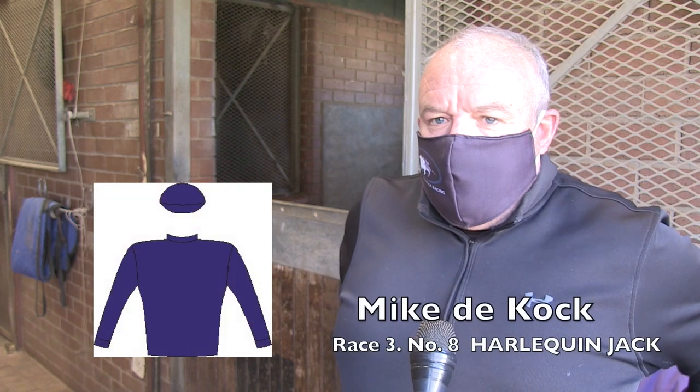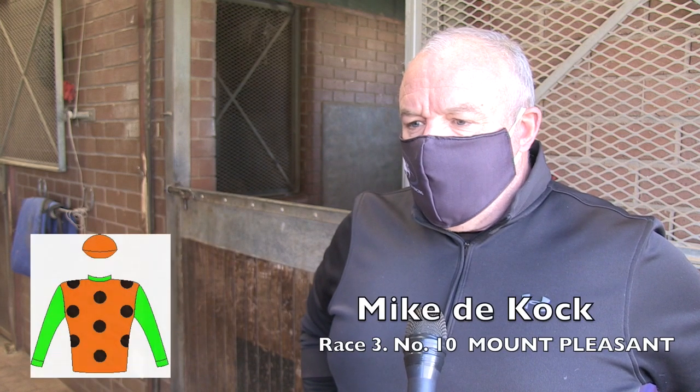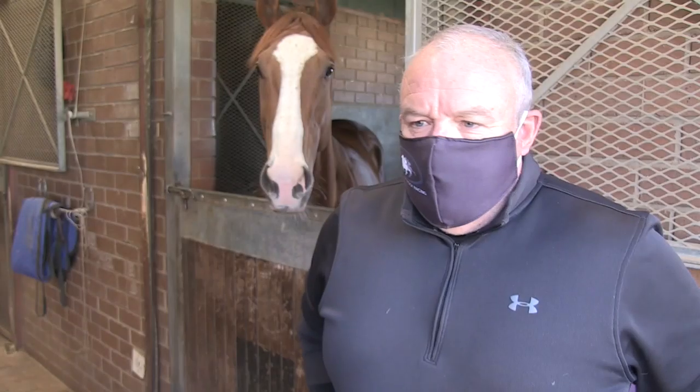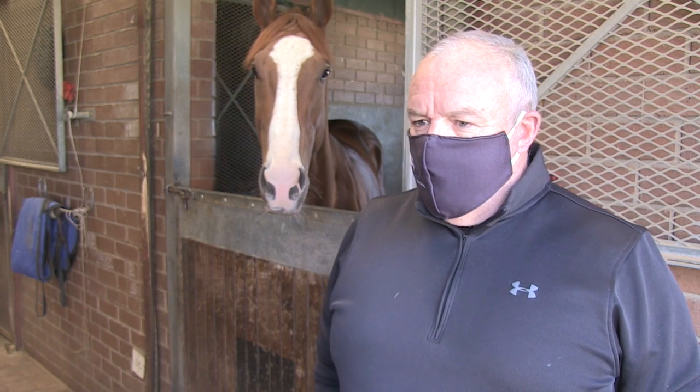I'd say Harlequin Jack wants a little further given his female line and he wants to go around the turn. The other horse is pretty speedy, showing us good work. He hasn't been massively pressured at home but I like what I see — he's the kind of horse I like.